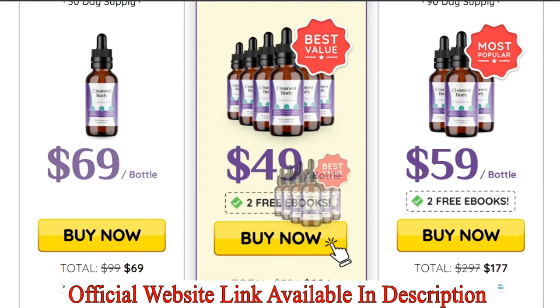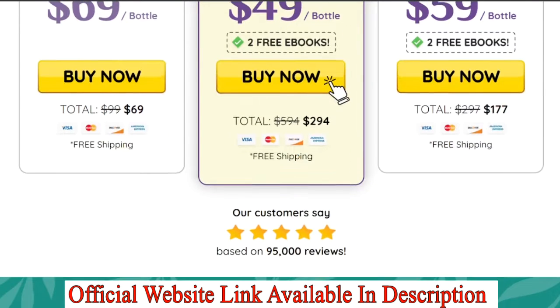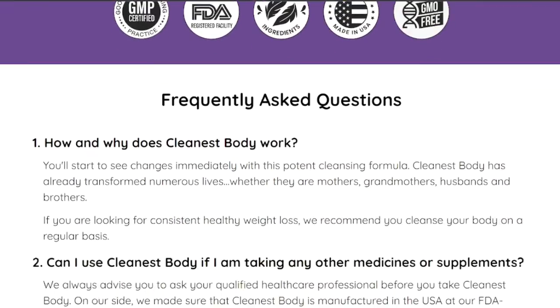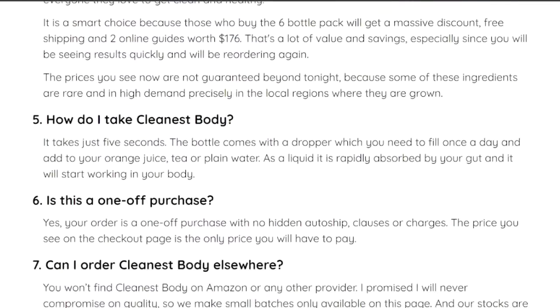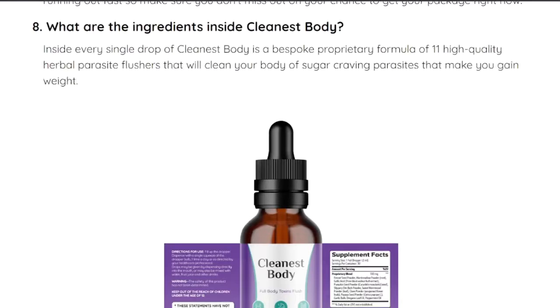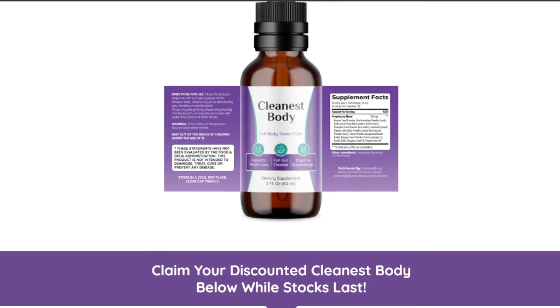The Cleanest Body detoxification formula purifies the blood and flushes out toxic chemicals in the body. The presence of antioxidants helps to prevent the damage caused by free radicals. The liquid solution is capable of regulating blood pressure and cholesterol levels. Improvement of digestive health helps prevent disorders such as constipation, diarrhea, and bloating, and it also prompts weight loss, improves skin cells, and reduces stress as well as anxiety.